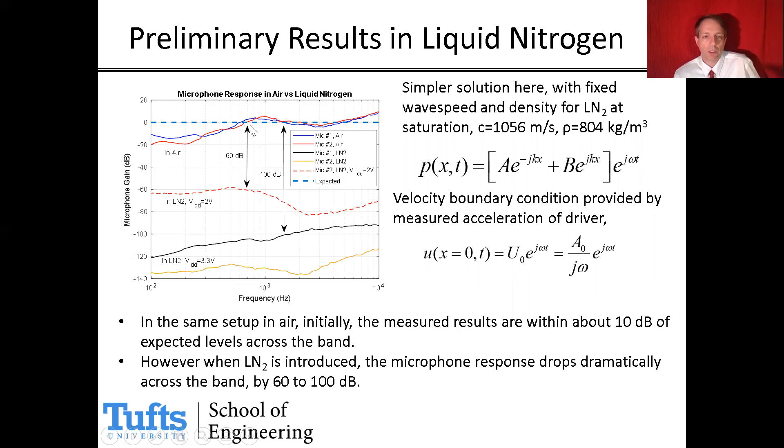However, when we plunge the system into liquid nitrogen and redo the calculation to reset the 0 dB reference to what's appropriate for liquid nitrogen, we see a substantial drop in sensitivity. The microphone sensitivity is 60 to 100 dB below what it should be based on the manufacturer specifications.